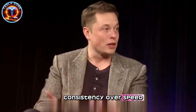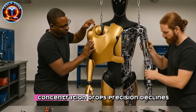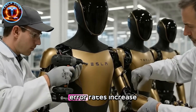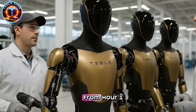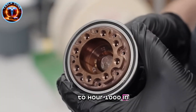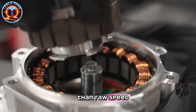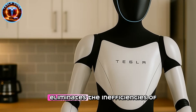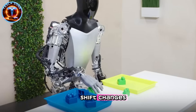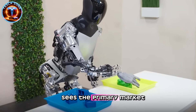Musk addresses this by emphasizing consistency over speed. Humans fatigue after six hours of repetitive work — concentration drops, precision declines, error rates increase. Optimus maintains identical performance from hour 1 to hour 1,000. In a manufacturing context, this consistency matters more than raw speed. A production line running 24/7 with stable quality control eliminates the inefficiencies of shift changes, breaks, and human variability. Is this where Tesla sees the primary market emerging?